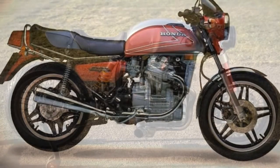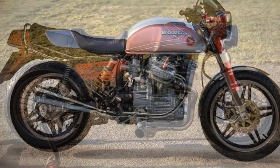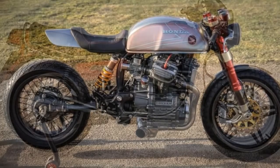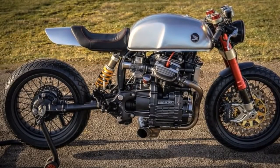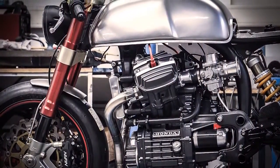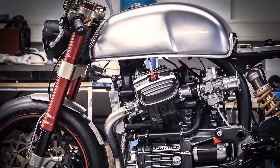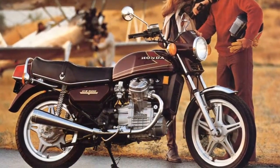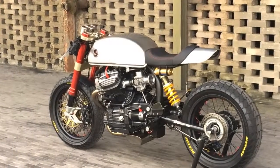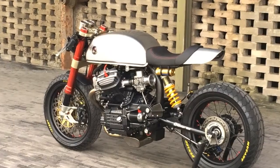The main goal was achieving a minimalist design serving only one thing: to draw all attention to the engine. In the original CX, the motor seems to be discreetly located inside the bike. And when we see this build, it looks like the bike was built around the engine.